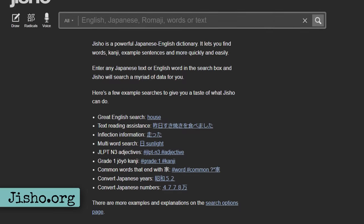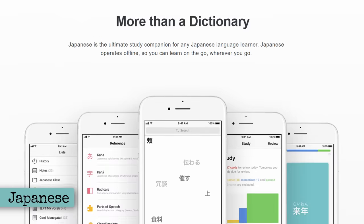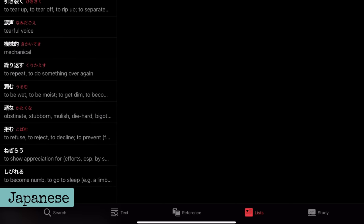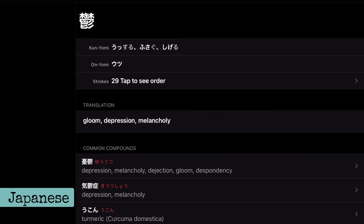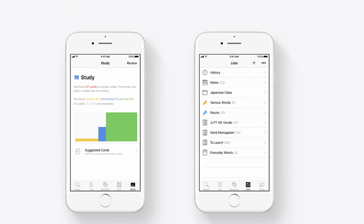You're also going to need a dictionary when learning any new language. For Japanese to English definitions, I use jisho.org when on PC and the app Japanese when on Android or iOS. Japanese is especially good because of its lists tool that allows you to make lists for whatever you're learning from, directly from the definitions page. It's an amazing tool for tracking what you're learning.